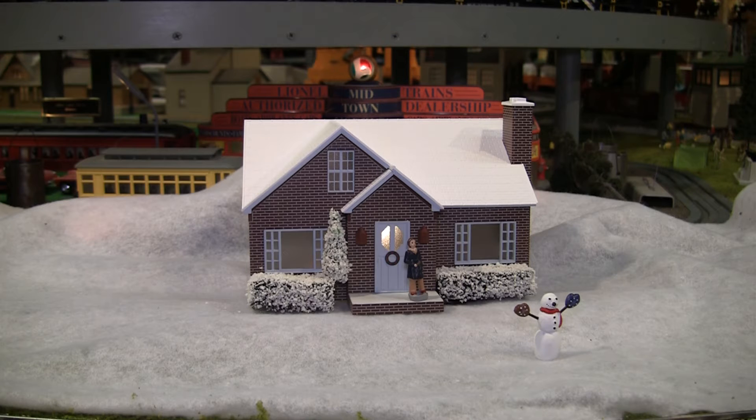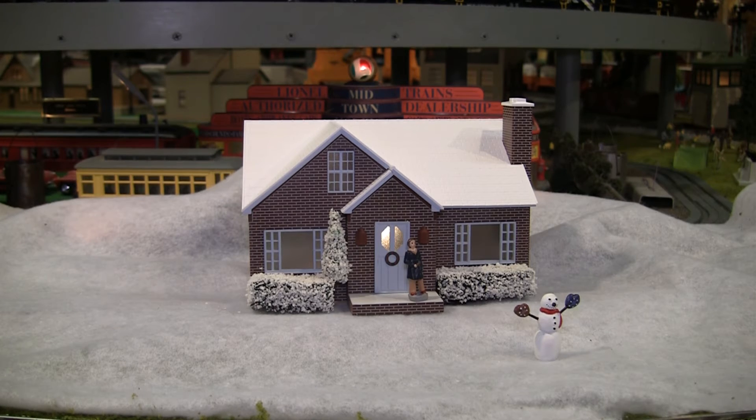The snowman doesn't wave in this particular accessory like he did in the movie. A unique thing about this house is it only existed in the movie — the house itself never appears in the book except as an inside view looking out the front window.